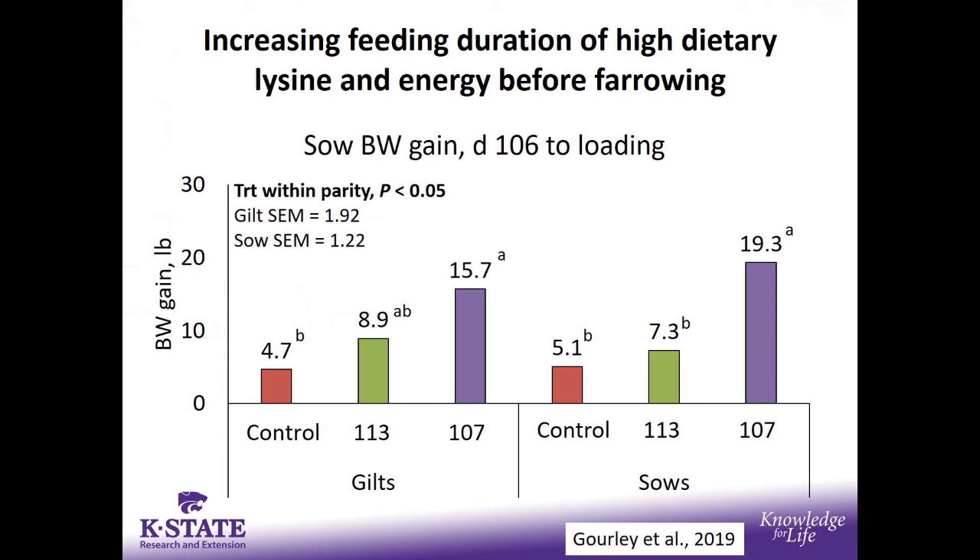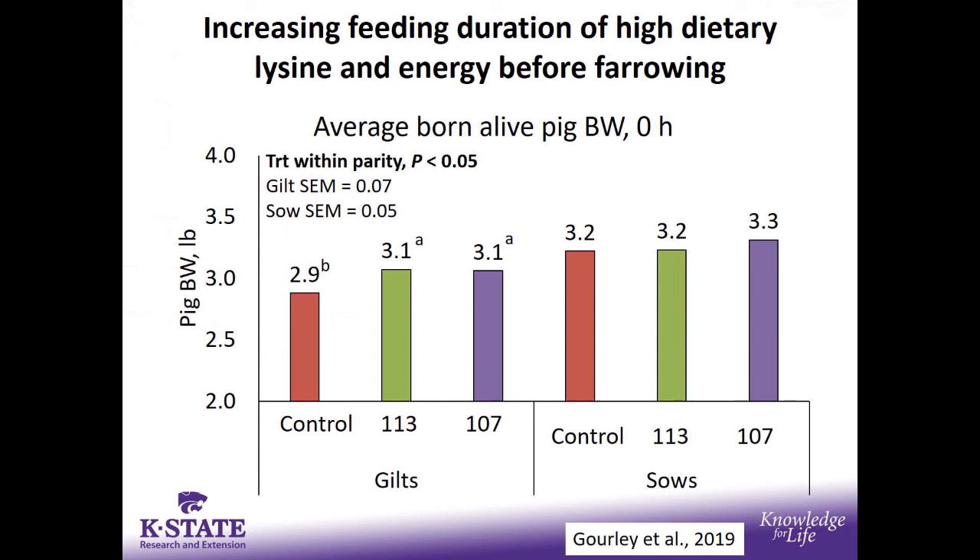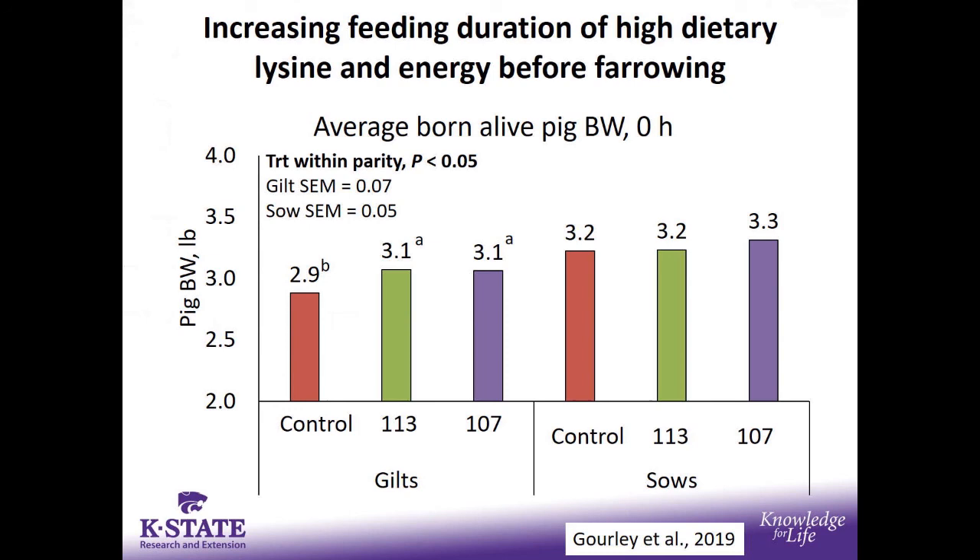In addition to increased body weight gain, we also saw an increase in back fat. Even the control diets had a back fat gain, reflecting the body condition of these sows going into the study. We did see an increase in piglet birth weight for gilts fed increased levels of lysine and energy prior to farrowing, but did not see anything from the sow perspective. This is similar to work Marcio Gonsalves reported four or five years ago — benefits in gilts but not sows — possibly reflecting sows being on the positive side from a body condition basis.